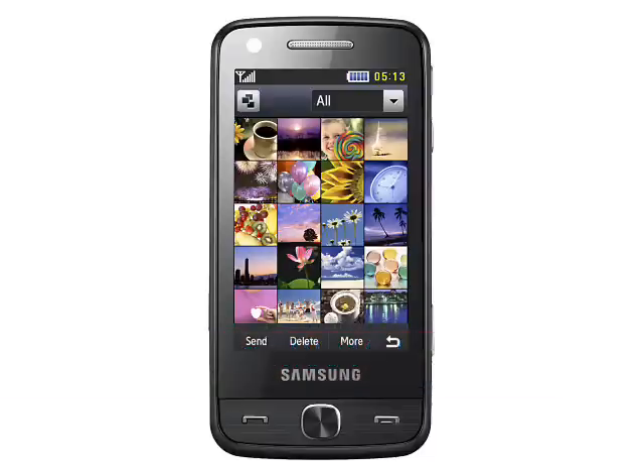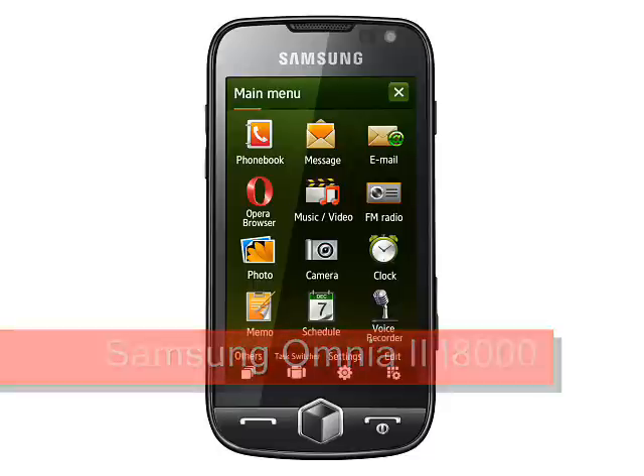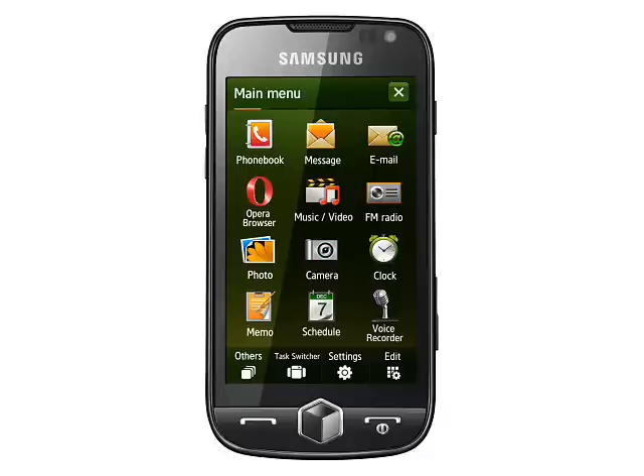Samsung. At the top end of the range, the Samsung M8910 Pixel 12 will probably be the first 12 megapixel camera phone to market. Alongside this is another high-end touchscreen, the Windows-based Samsung Omnia 2 i8000.